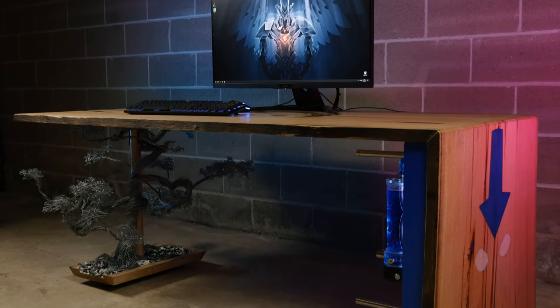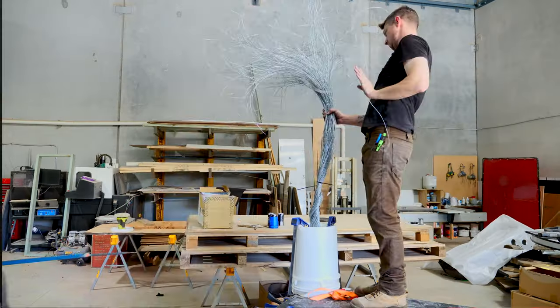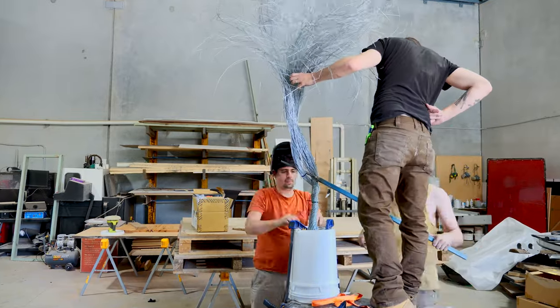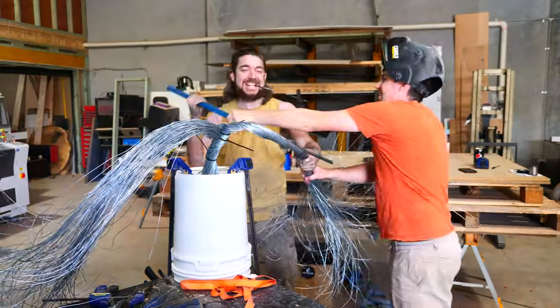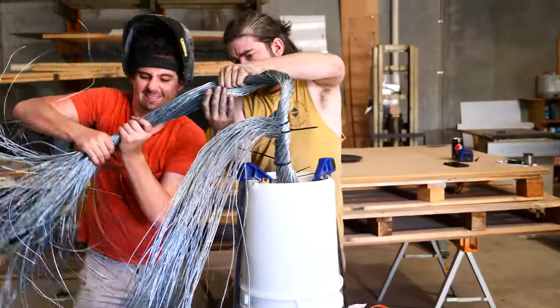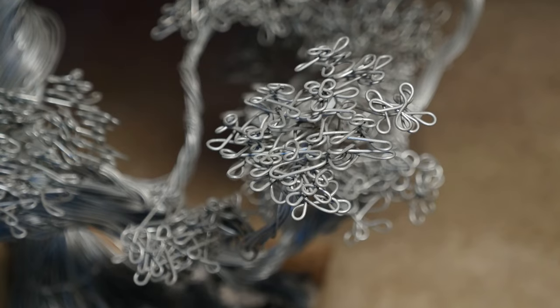The bonsai tree crops up on the other side of the table. To actually make it, we cut two-metre lengths out of about two kilometres worth of wire and put it all together within a bucket. It took five of us to twist the wire initially to get the tree going, and then it becomes easier as you work up the tree because you're dealing with less wire — but it was quite the feat to twist.